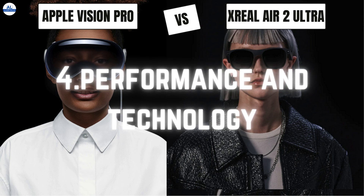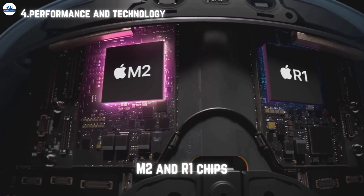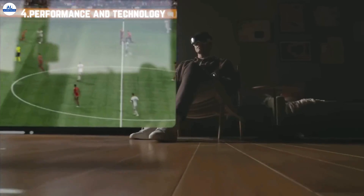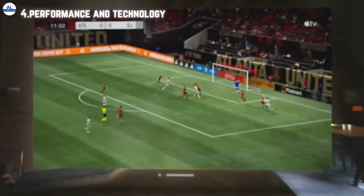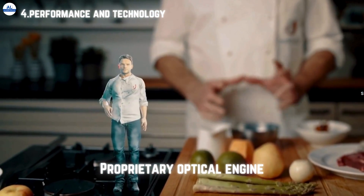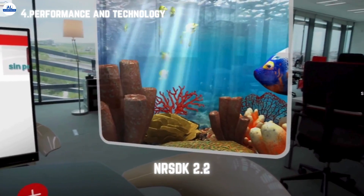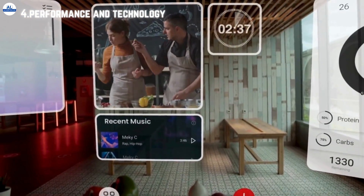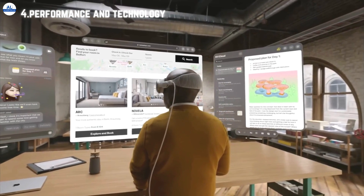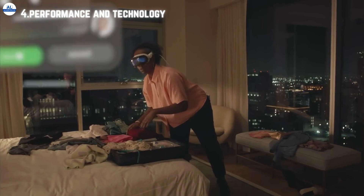Moving on to performance and technology. Vision Pro is powered by a unique dual chip design featuring the M2 chip and the R1 chip, allowing for advanced spatial experiences with incredible efficiency and virtually lag-free performance. Meanwhile, Air 2 Ultra boasts a proprietary optical engine and advanced sensors for precise tracking and real-world mapping. Its NR SDK 2.2 offers developers access to advanced AI features for creating unique AR experiences. Both devices offer impressive performance capabilities, but Vision Pro's dual-chip design gives it a slight edge in efficiency and processing power.